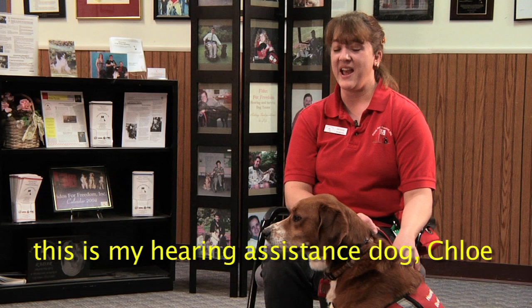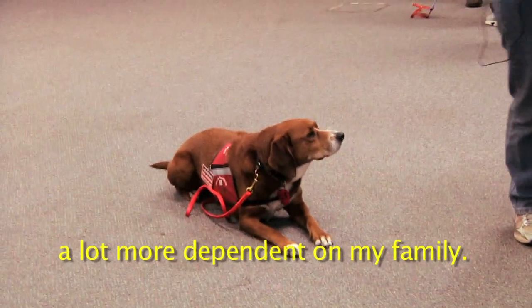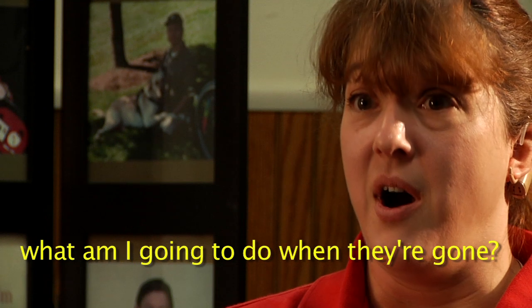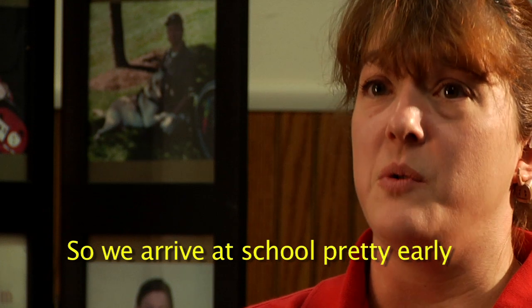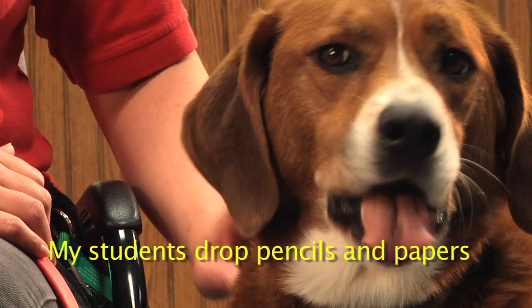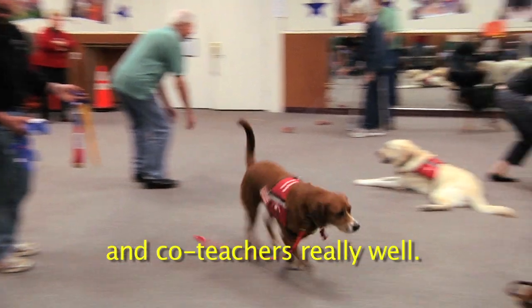My name is Denise Portis, and this is my hearing assistance dog, Chloe — she also does balance assist work. Before Fidos for Freedom, I was a lot more dependent on my family, and I realized I'd become so dependent on them that I was worried about what I'd do when they were gone. I'm a school teacher, so Chloe attends all my classes with me. My students drop pencils and papers on purpose so she'll come over and pick them up — they think that's really cool, and she loves to do it. She loves to work and is friendly with everyone.